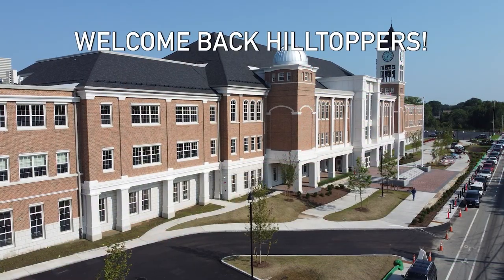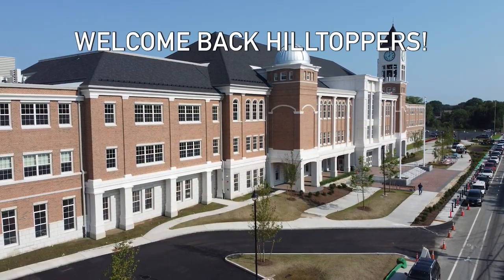I know that this is going to be a period of adjustment. There will be some confusion. And as we settle into the new year, I know that getting to and from Durfee High School will be a lot easier than it was last year.